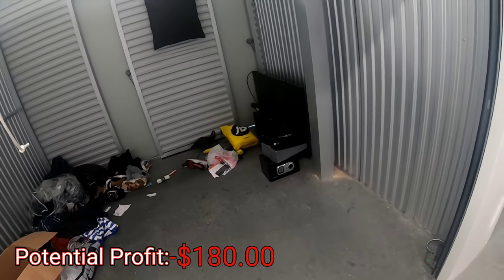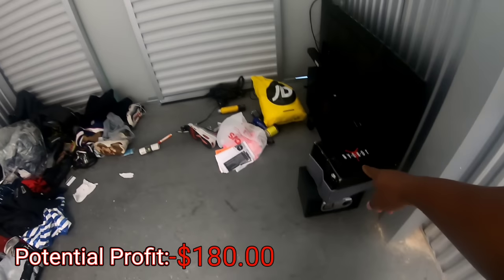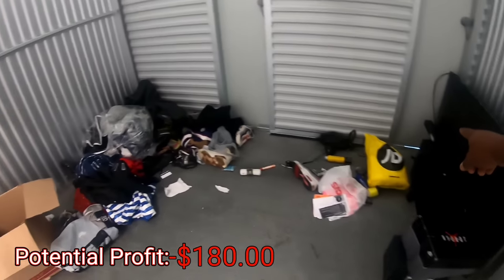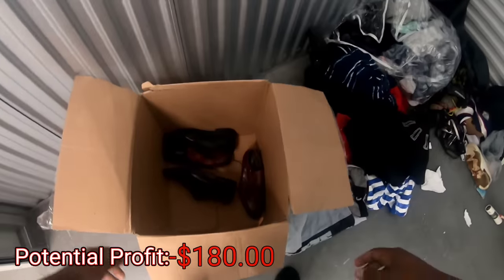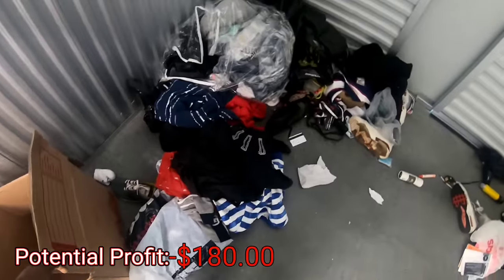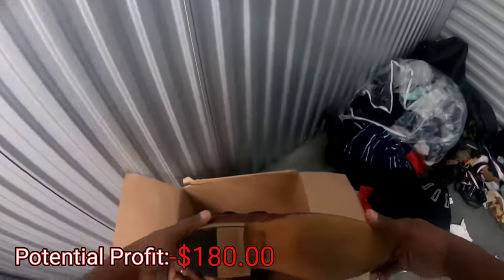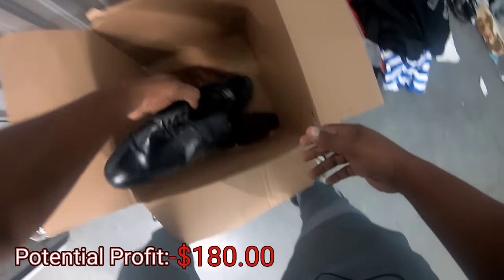Let's open it up and check out the unit. We got a safe, guys, we got a TV, and some other stuff. I'm gonna go ahead and put all the shoes up in here that I see, and all the clothes, but I'm gonna show you guys everything. We got some Stacy Adams, some Jay Farrar shoes right here.